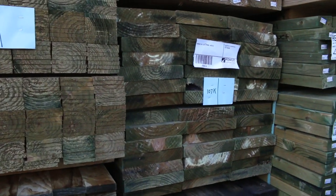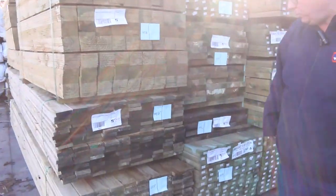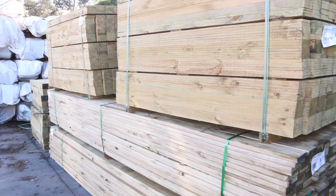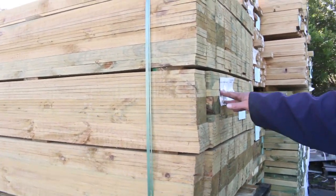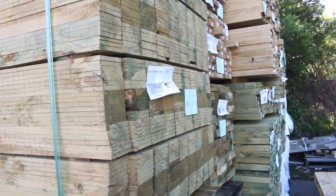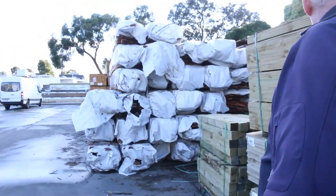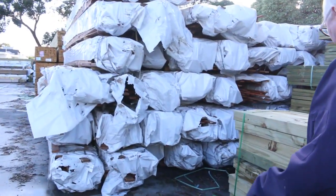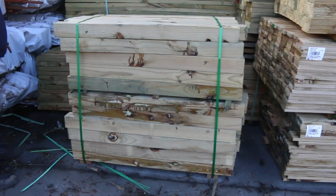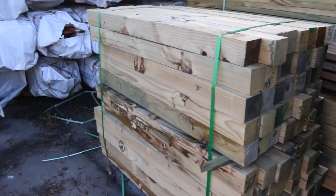A couple of packs of 140 by 35 treated pine, and some 90 by 22 treated pine decking in 3.6 meter lengths. There are also a couple of lots of 1.5 meter palings — 100 by 12, 630 pieces in a pack, nice clean-looking palings. Then we've got a pack of 90 millimeter treated pine posts — short ones, only 1.2 meters.